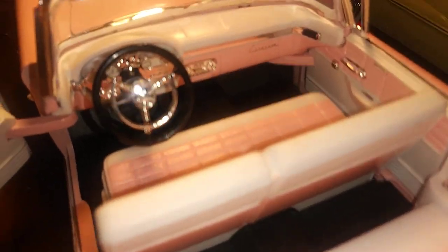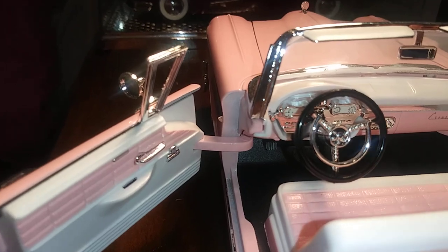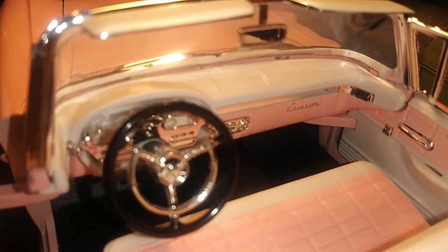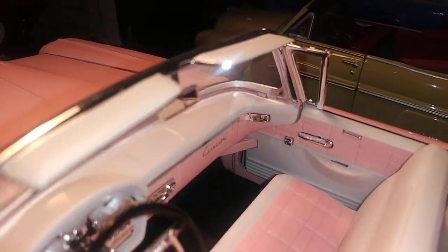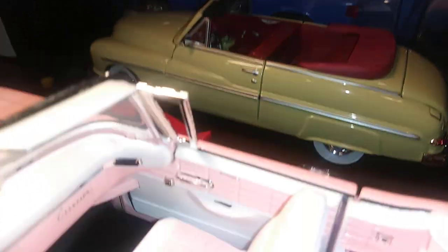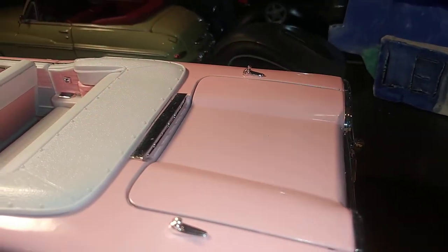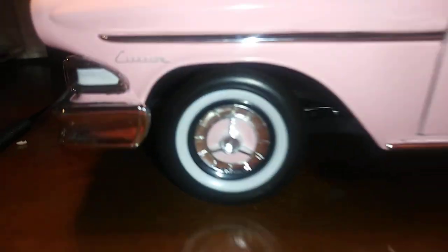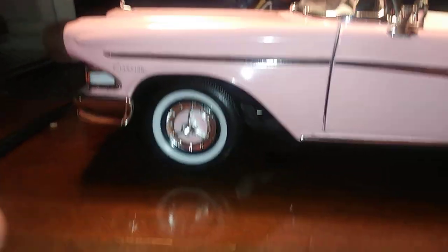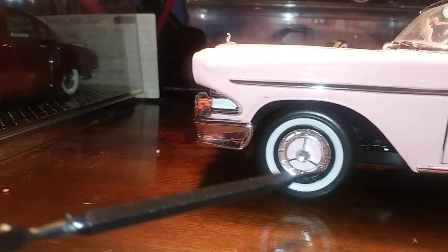We got a nice radio in there — very, very detailed interior. Got a lot of chrome on there. It does say Citation on the glove box. This actually has power windows, so even power windows aren't new — this car had power windows. Very, very detailed automobile. We got some antennas back here, and we got these very nice rims that have a pink inner, and they do have an E in the middle of the wheel, but the camera won't pick it up.